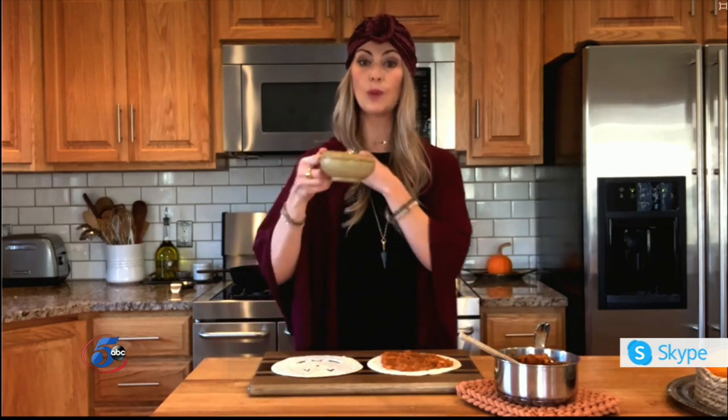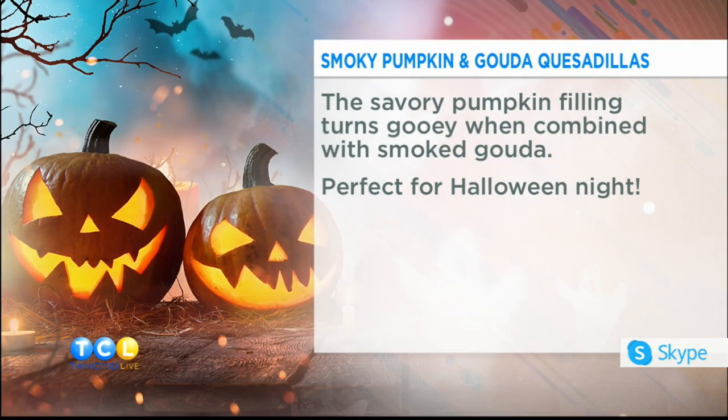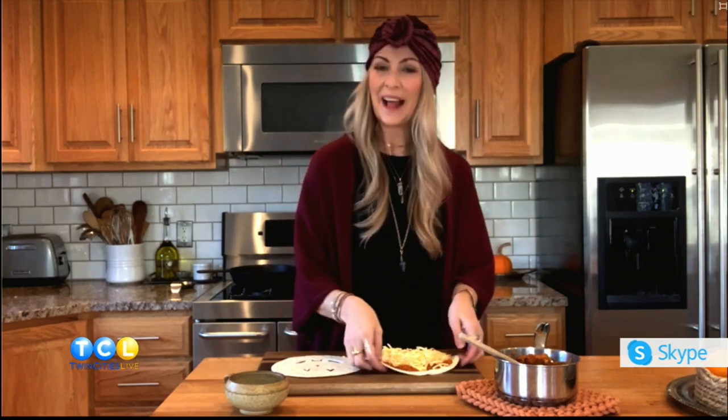I have some smoked gouda here — a cup and a half goes right on, spread all the way to the edges. What's fun about this too is that kids can help. If you have hungry little goblins and ghouls you're dressing up for Halloween, they can help cut out their own jack-o-lantern face — or whatever they like. The scariest thing could be 2020! Then this goes right into a cast iron skillet with a little oil on the bottom.